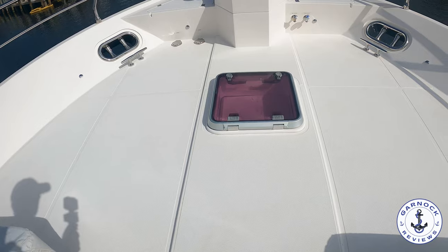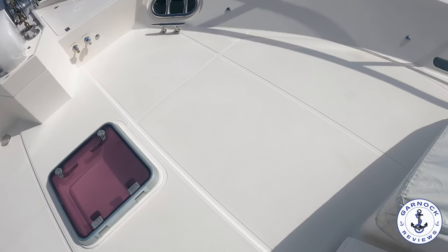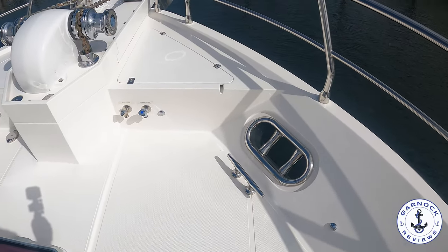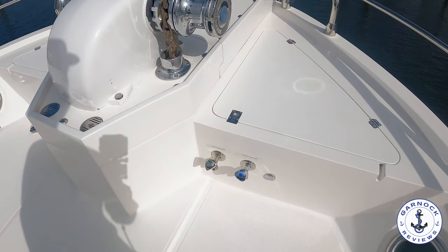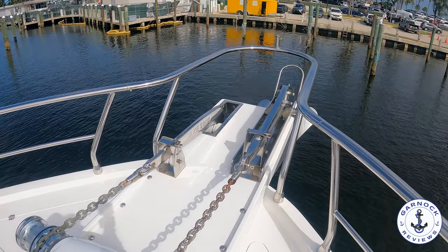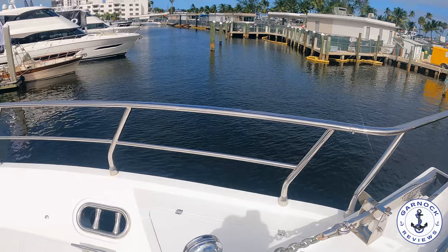On the bow itself, we've got seating up here with storage under those seats, as well as clear deck space which is ideal if you want to lay out. We've got a deck wash system, and the windlass that you see here was replaced in 2022 — it can be operated from the bow, but it can also be operated from the helm.